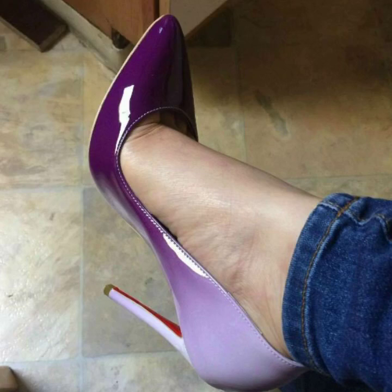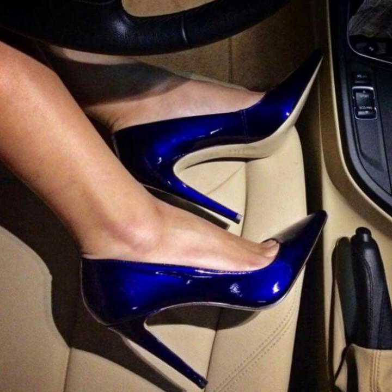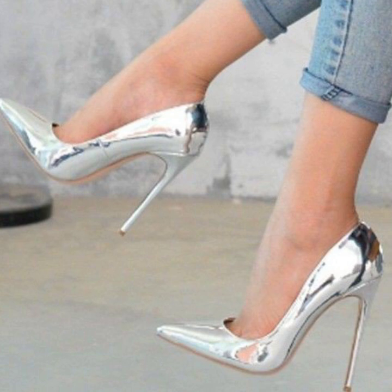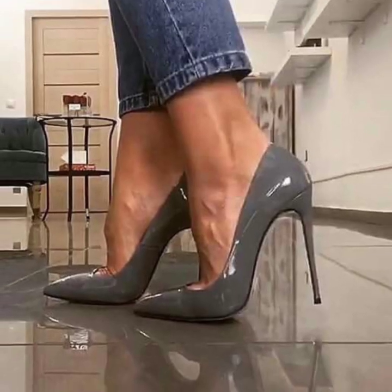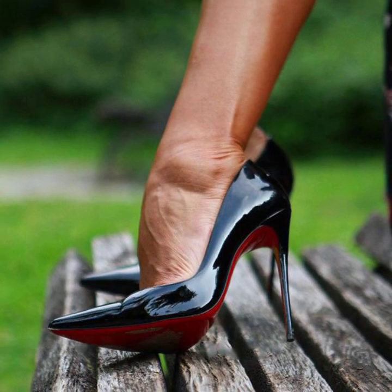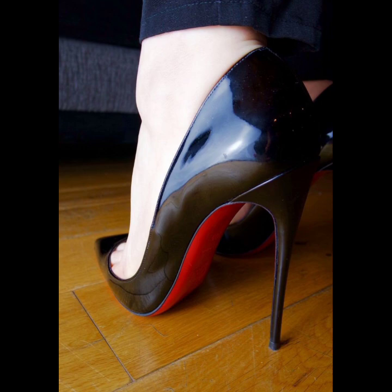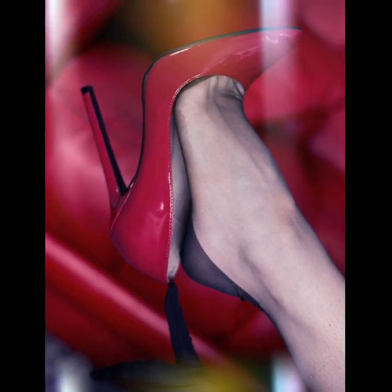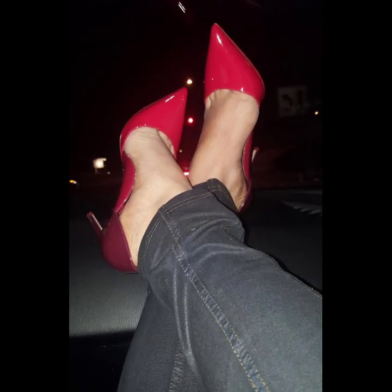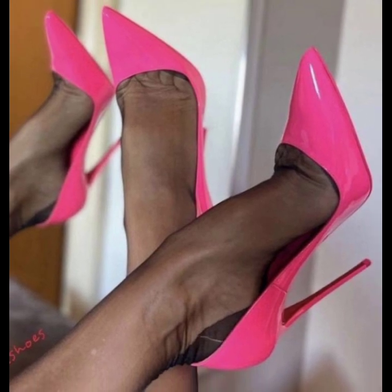Hello viewers, welcome back to my YouTube channel. Today I'm sharing with you a very attractive and very stylish, more trend pencil heel pumps designs — gorgeous and stylish. You will see beautiful office wear, party wear, and evening wear designs.